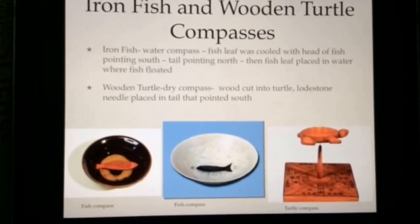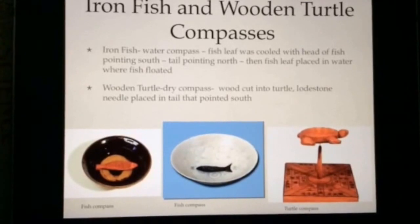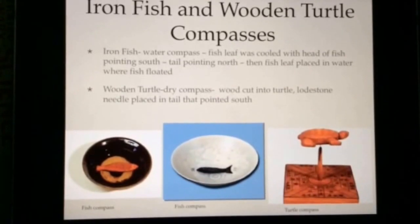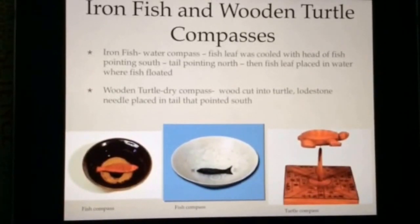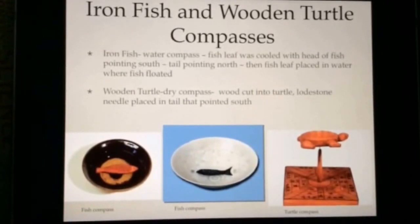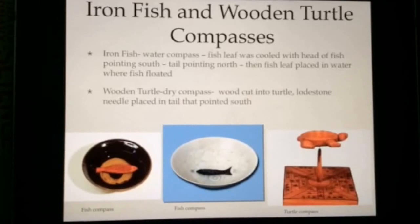Iron fish were the turtle compasses — later compass construction techniques. The iron fish was constructed by pulling iron into a fish shape and then placing it into water. The head pointed south because of magnetism. The wooden turtle compass was made by carving wood into a turtle shape, then a magnet needle was placed in the back of the turtle, which pointed south.